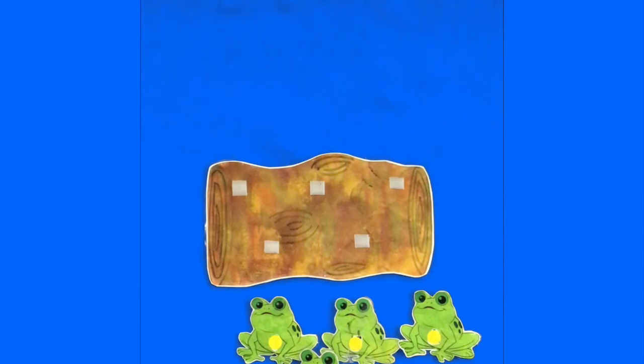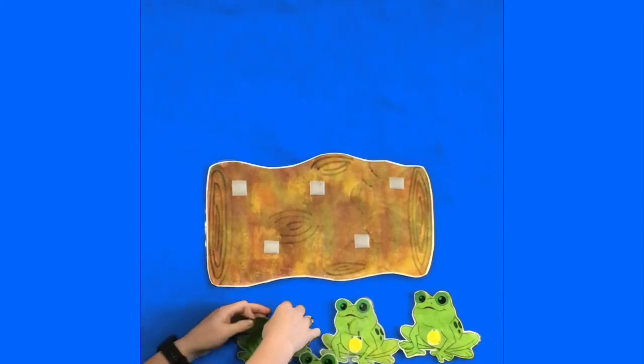Singing along with us! Alright, now I'm going to show you some different things that you can do with your frogs.